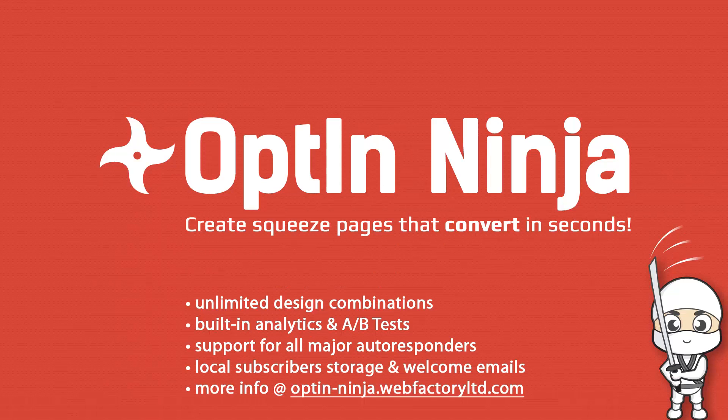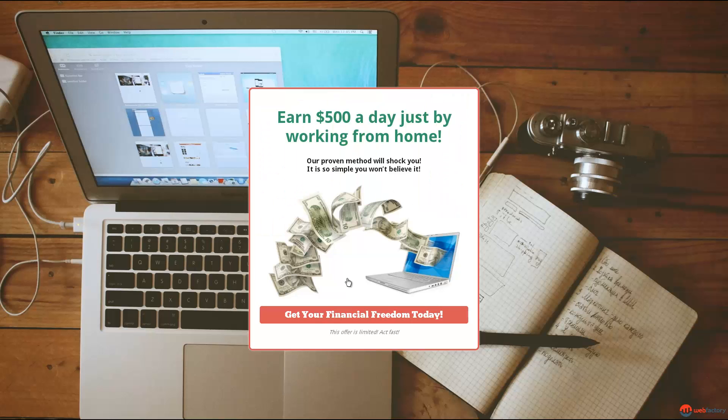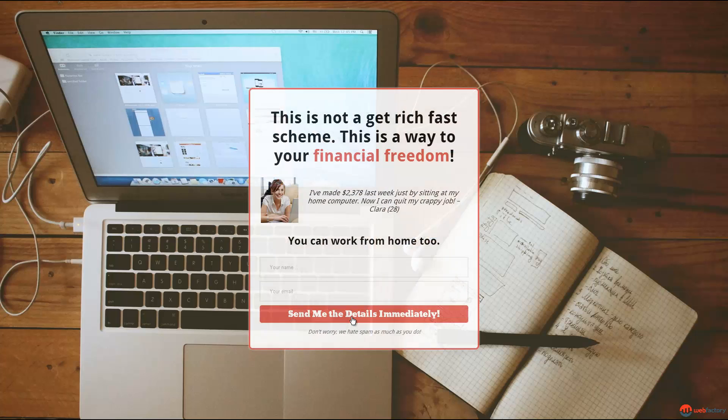This video will show you why OptinNinja is a perfect tool for promoting products and how it can get you many new subscribers. It's all about conversions. More conversions mean more subscribers, which get you more profits.